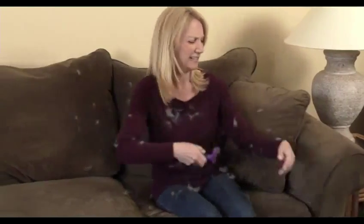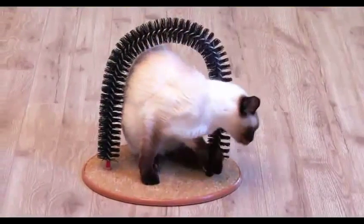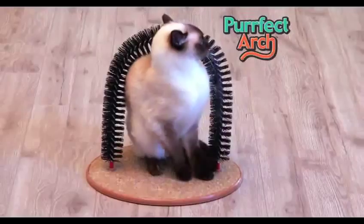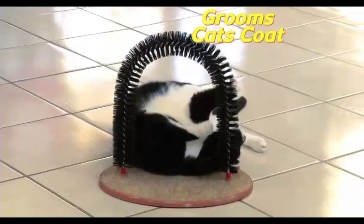Brushing Kitty's coat can be a disaster. Her fur goes everywhere — clothes and furniture covered in hair. Now your pretty Kitty can groom her own coat with Perfect Arch, the fun new at-home groomer that actually brushes her coat while she plays.